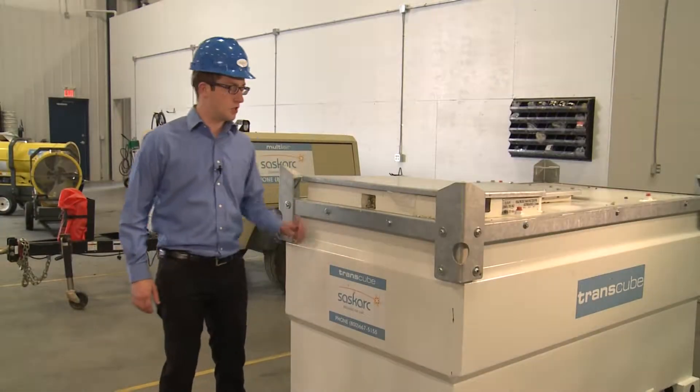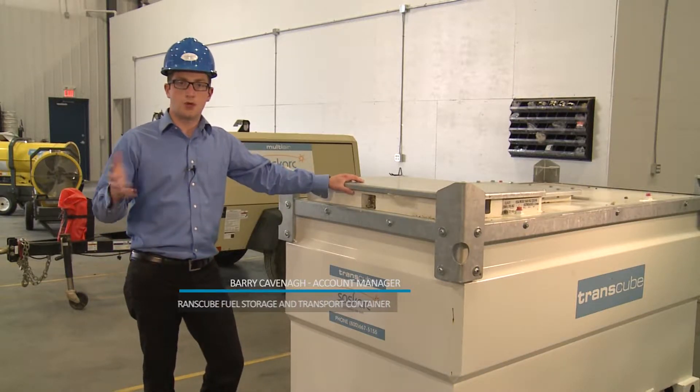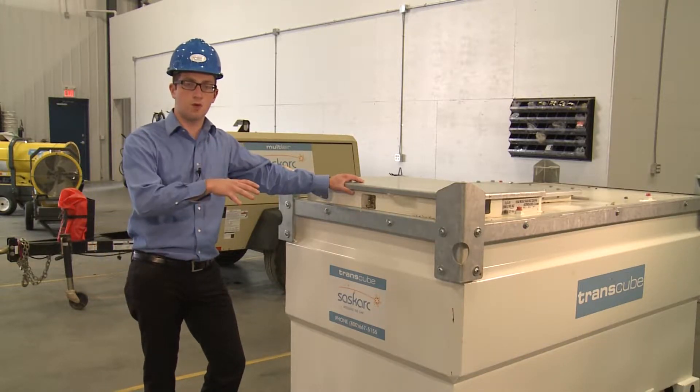So today we're talking about the Transcube. The Transcube is a fuel containment and transport tank. It gives you the ability to transport and meet all Transport Canada approvals, as well as store fuel on a site.